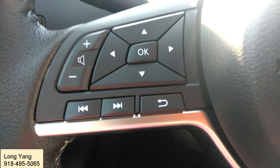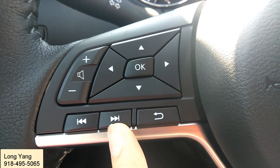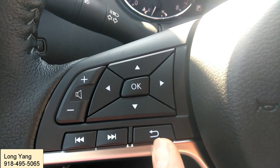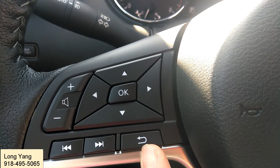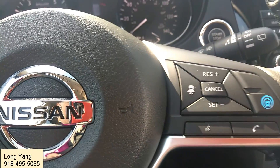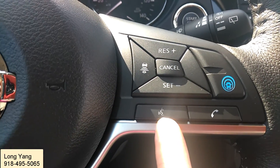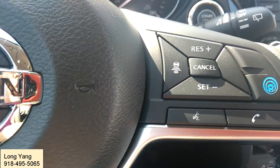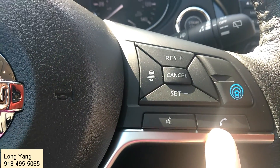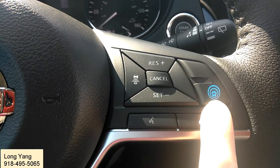On the steering wheel you have the control modules where you can control the volume, next track, and previous track of your media player — volume up and down and going back to previous tracks. On the right side you have the Bluetooth system voice command button. Using this button you can call anyone listed in your phone list, and once you finish talking, just press the button and it will hang up the phone for you.